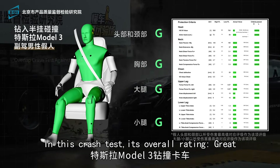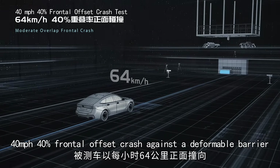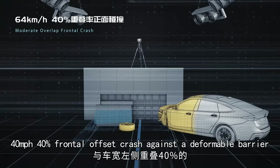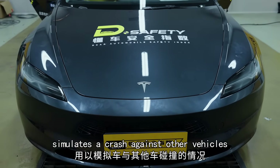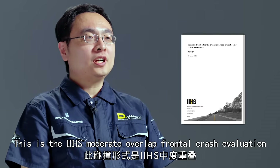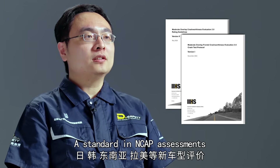In this crash test, its overall rating: great. This is a 40 miles per hour, 40% frontal offset crash against a deformable barrier, simulating a crash against other vehicles. This is the IIHS moderate overlap frontal crash evaluation, a standard in NCAP assessments.